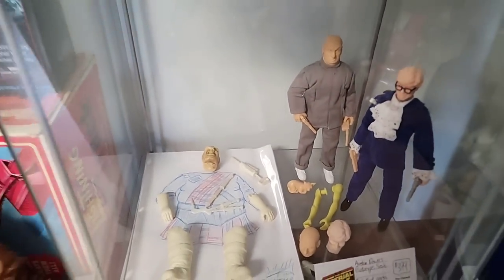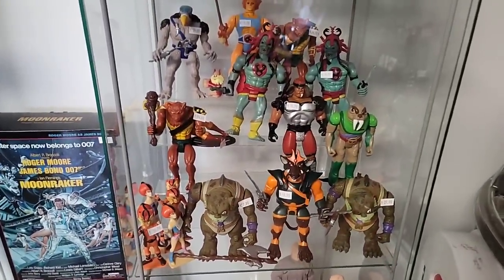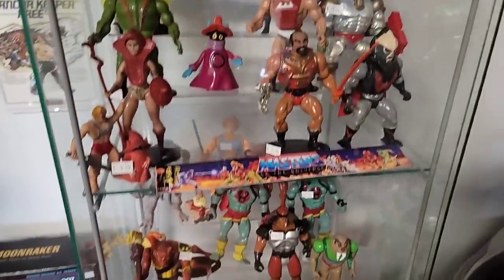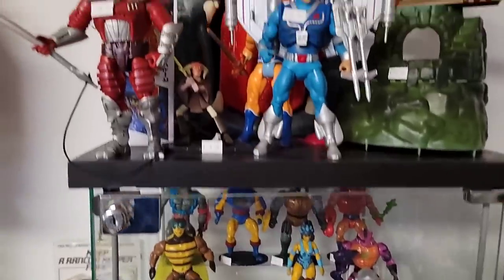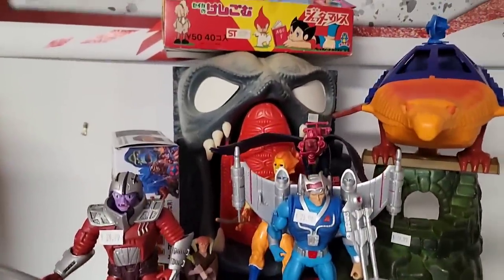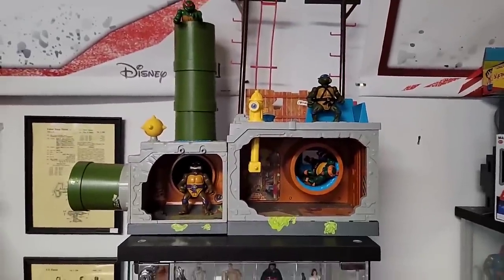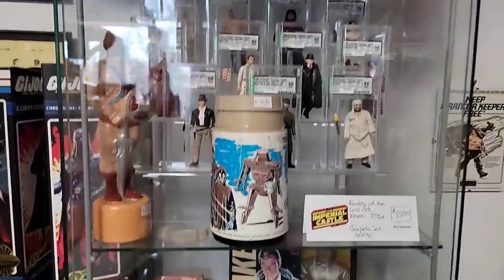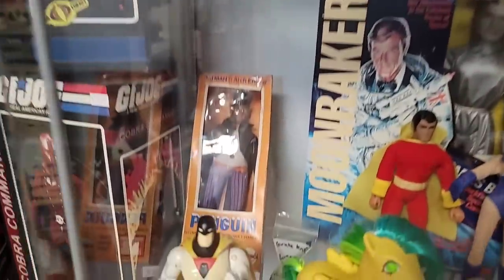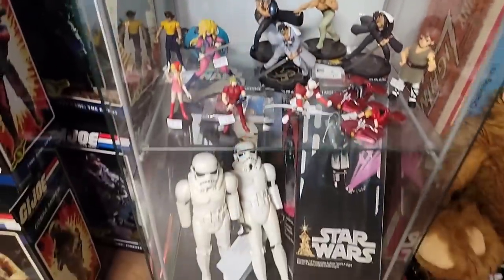Austin Powers prototypes. Thundercats — look at all these. Should've got Lion-O. Here's He-Man stuff, some complete, some incomplete. And the turtle sewer — I remember as a kid putting this together and it constantly falling apart and just hating life. I also remember it being a lot bigger, but that's because I was a lot smaller. More Star Wars stuff, all graded. Look at the penguin back there. Space Ghost — I love Space Ghost Coast to Coast, that show was fantastic.